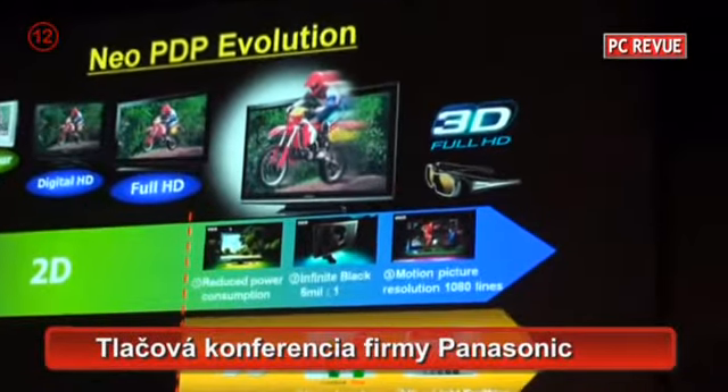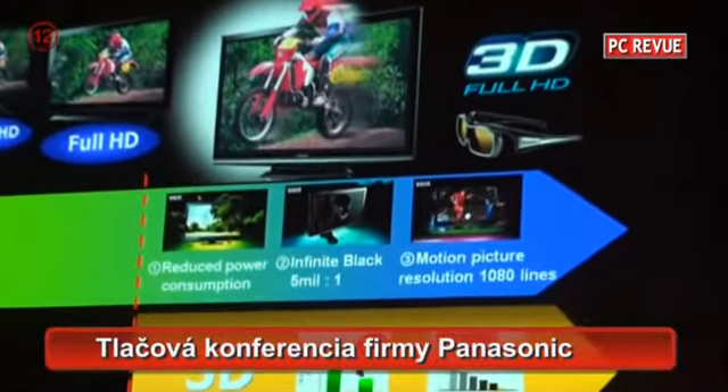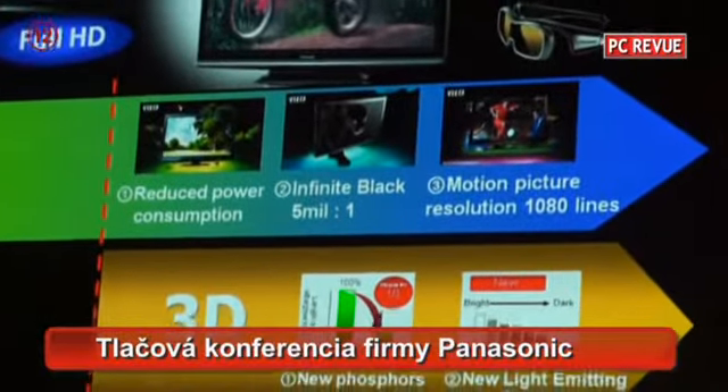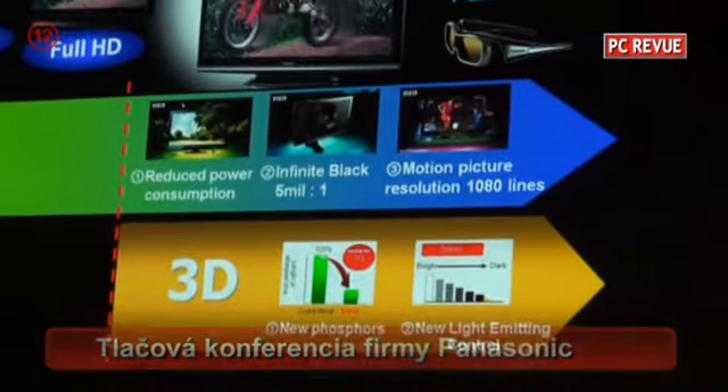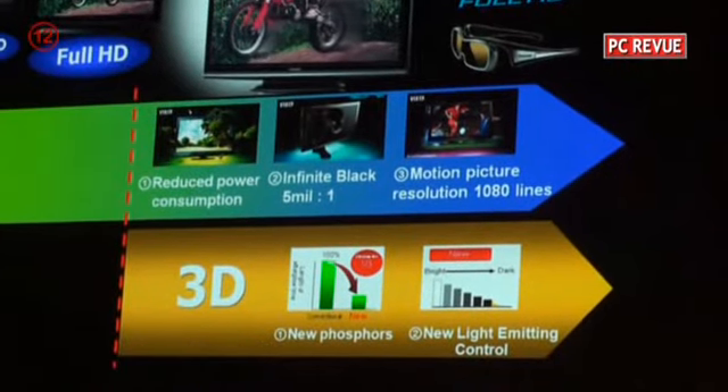Thanks to new phosphors and a new light-emitting control system, our PDP technology is the best solution for watching 3D pictures.